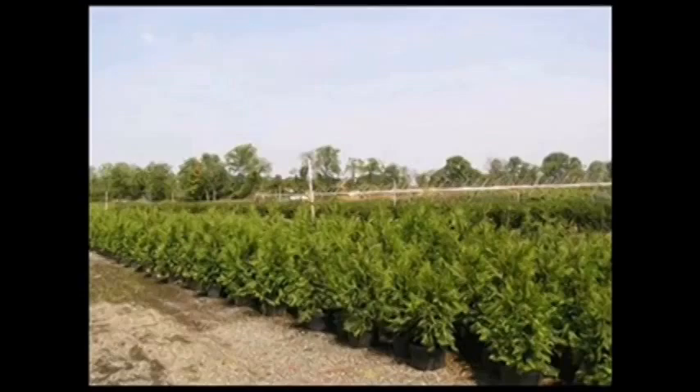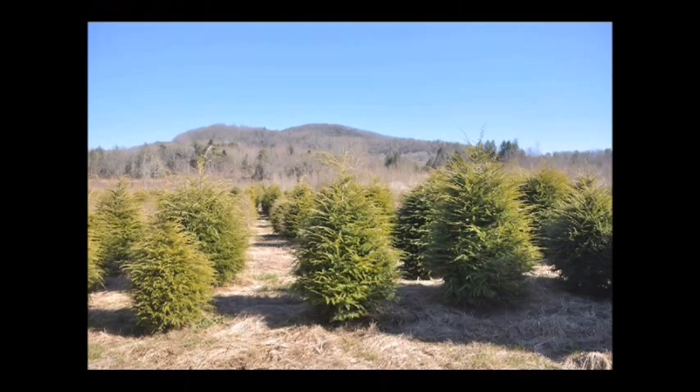A mighty oak tree in the forest can produce millions of seeds, but on average it only produces one offspring that reaches full maturity.